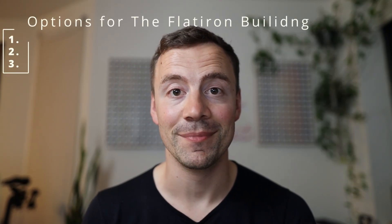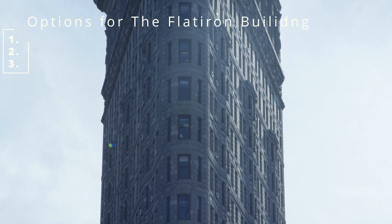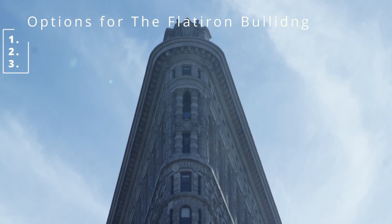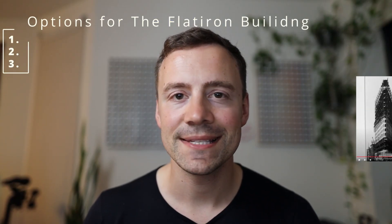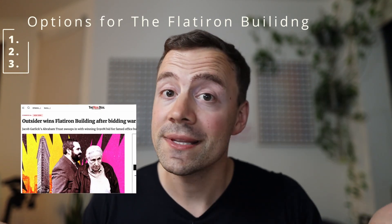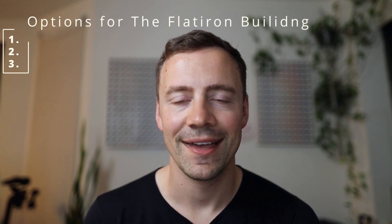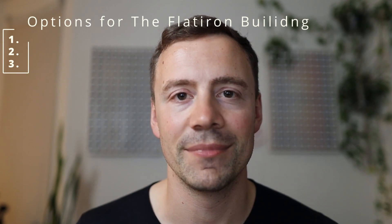You probably already know that the Flatiron building recently went up for auction and was won at auction by Jacob Garlick for $190 million. I've been looking all over the internet, watching videos, and all I seem to be getting are histories of the Flatiron building and what's next for it. So I did a bit of a deep dive and I think I've figured out what might be the future for the Flatiron building.